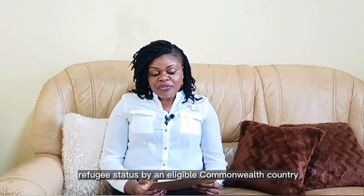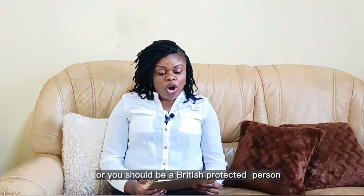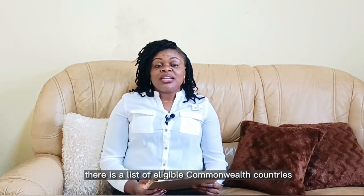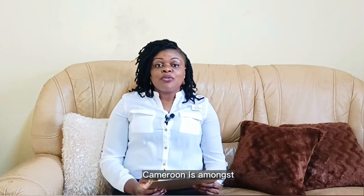Eligibility criteria. At number one, you should be a citizen or have been granted refugee status by an eligible Commonwealth country, or you should be a British protected person. On the website, there is a list of eligible Commonwealth countries — Cameroon is among them.